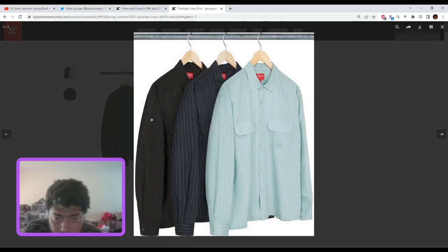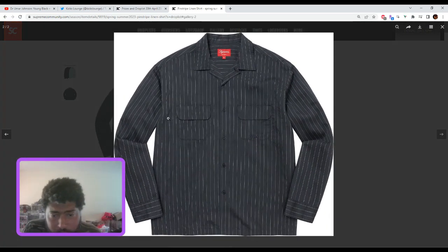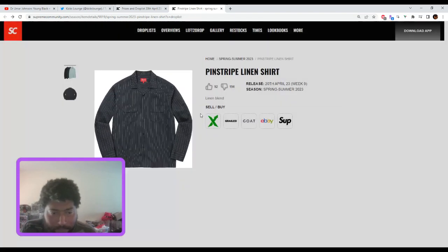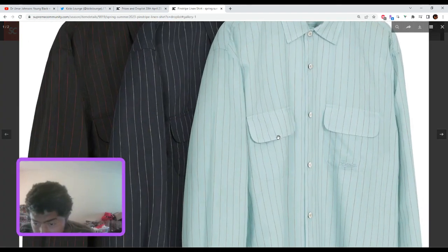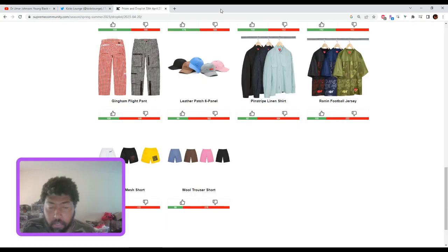The pinstripe linen shirt — no. This is like some 'Night at the Roxbury' type of vibe. There's only tiny Supreme branding right here, barely visible. You can probably find that shirt in the same style from a different company in a better price range. So not really, no.